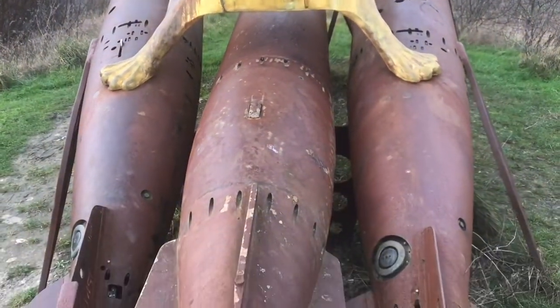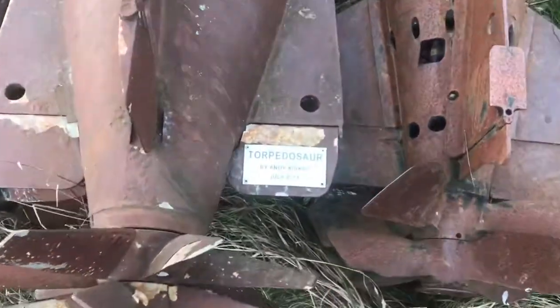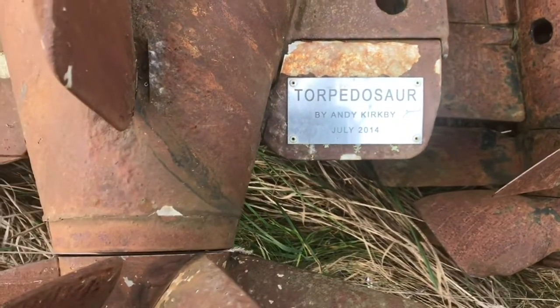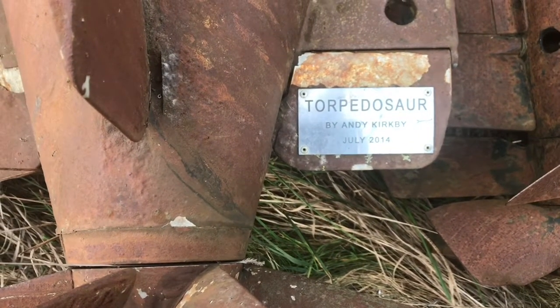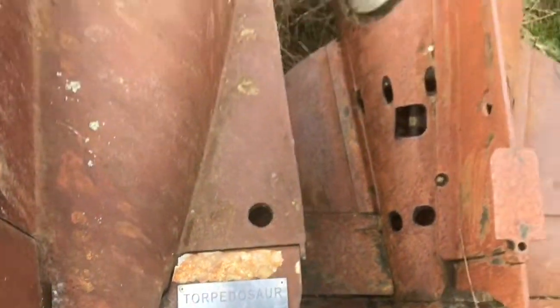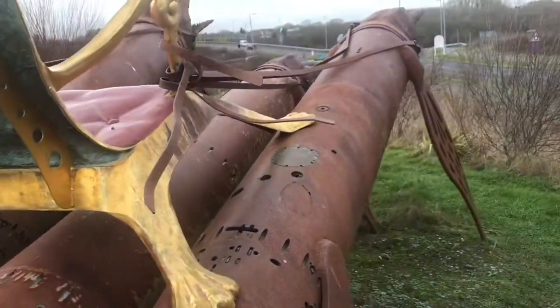And there is the plate. Torpedo Saw by Andy Kirkby, July 2014. So they were placed here around 2014.